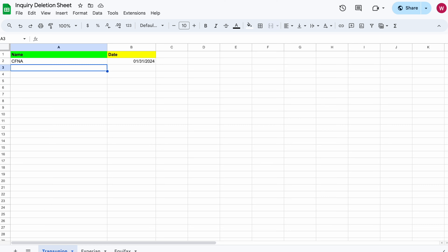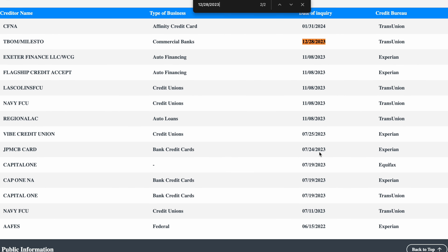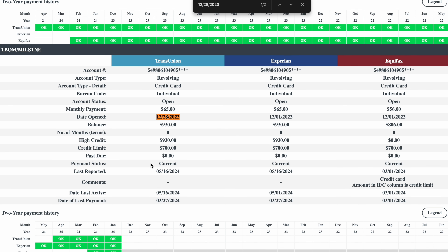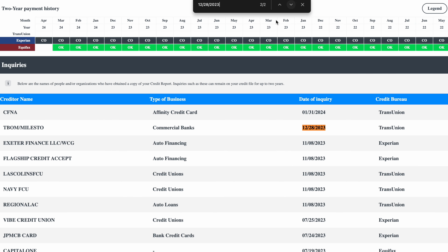Now we're going to do the next inquiry for TransUnion. Remember: get the date, copy the date, use the search bar, and put the date at the top. Now this one is saying two of two. If I hit the up arrow, you see how it takes me back to an account — it's a positive open account. So there's no account we want to get rid of. We only do inquiries for accounts that are not open. If you have an open account showing all green in good standing, we're not going to get rid of those.